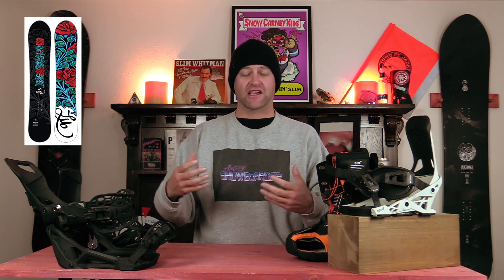You've got magna traction for when it's really icy out — it's going to give you that added grip. Overall, this board just crushes through chunder. You can ride the whole mountain. You can even go in the park if you absolutely have to, but it does lean more towards the freeride side of things.